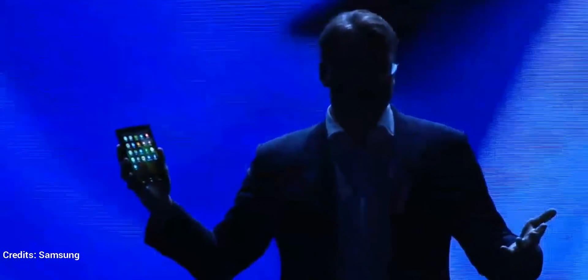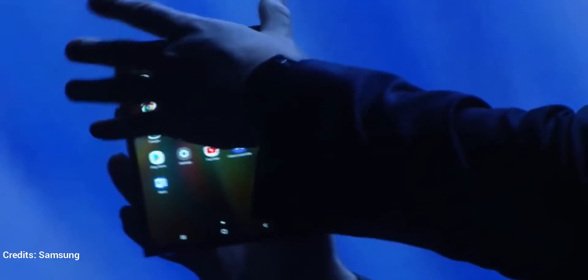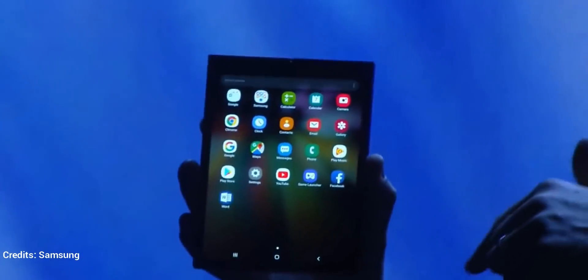Now, of course, I'd get in trouble if I showed you everything today. So we've disguised the elements of the design. But trust me, there's a device inside here and it is stunning.